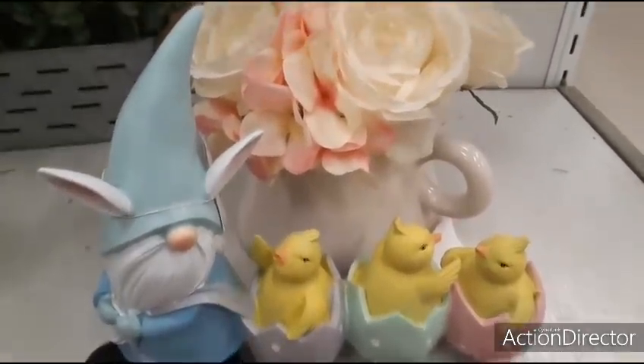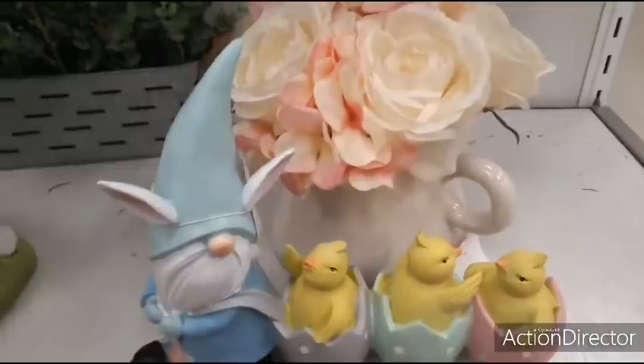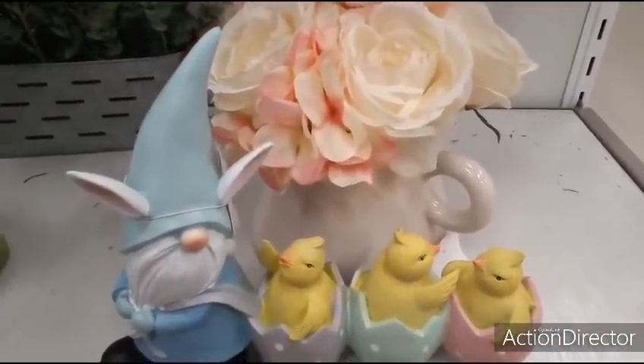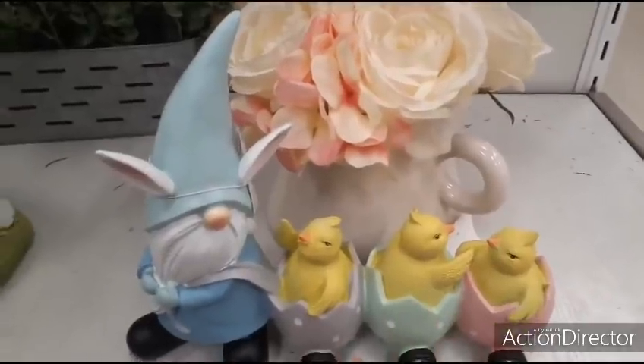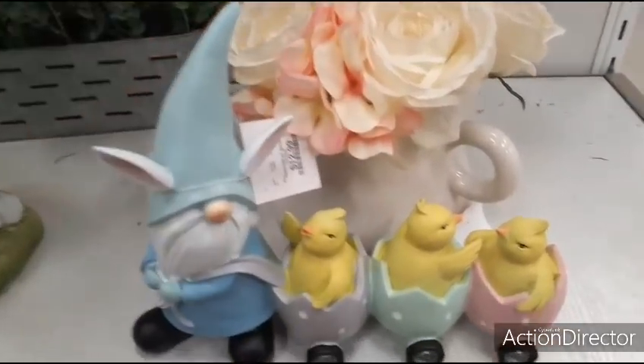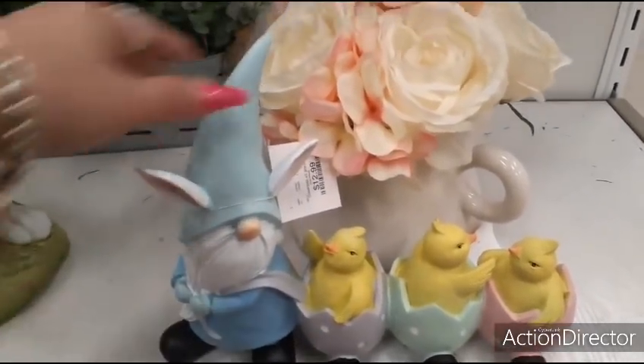Hello friends, we are at HomeGoods and this is super cute with the gnome and the three little chicks. You have pastel pink, pastel green, and then you have the gray, and then you have the cute gnome with the bunny ears, and this is going to be $12.99.